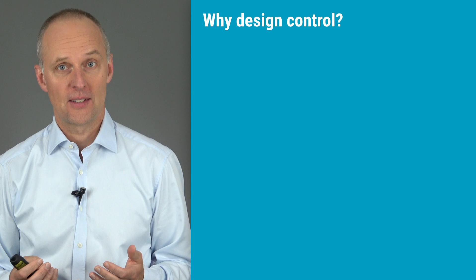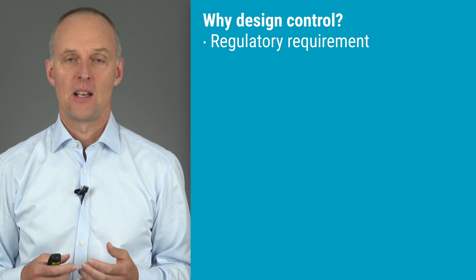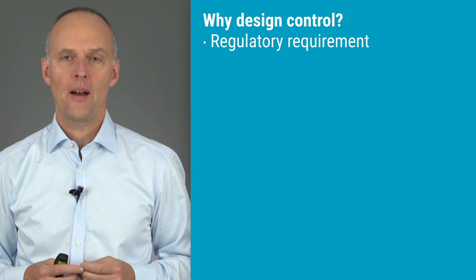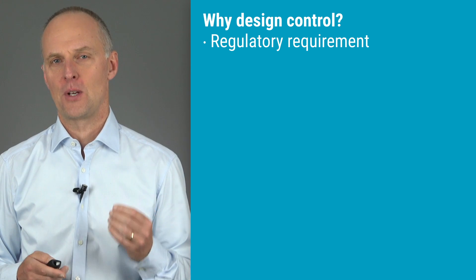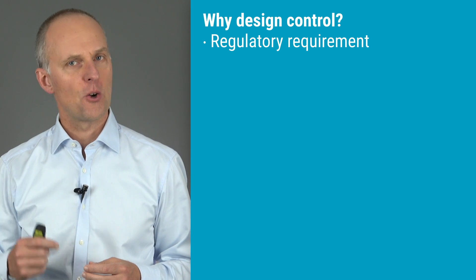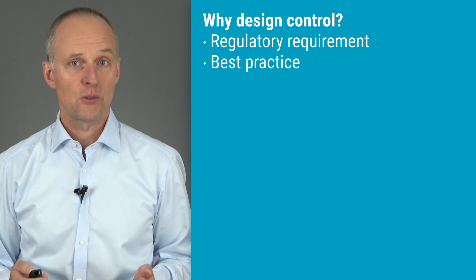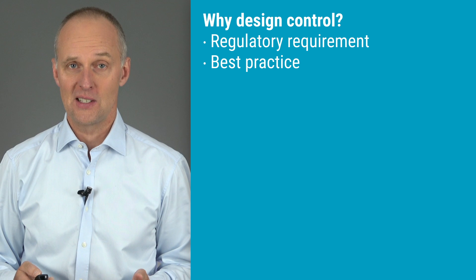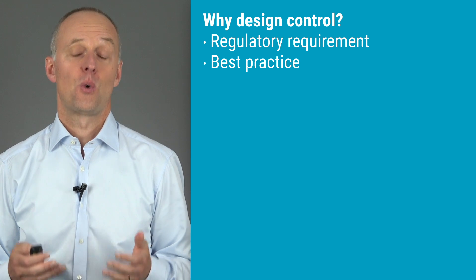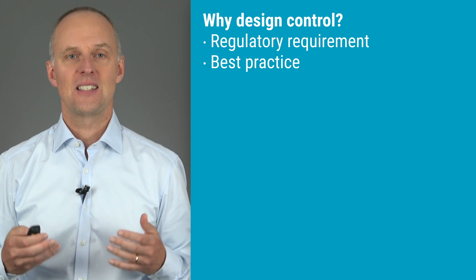The boring answer to why we should care is that complying with design control requirements is a regulatory requirement. Now this is of course technically correct, but if someone tells you that you should work with design control only because it is a regulatory requirement, I think that person has overlooked something very important. Working according to design control requirements is an effective way of creating products that are not only safe, but that will also satisfy your customers' needs. In fact, most of the design control requirements represent best practices in developing new products. And if you look at companies from other industries where design control is not a requirement, you will find that companies are working according to these principles anyway because they see the value in it.